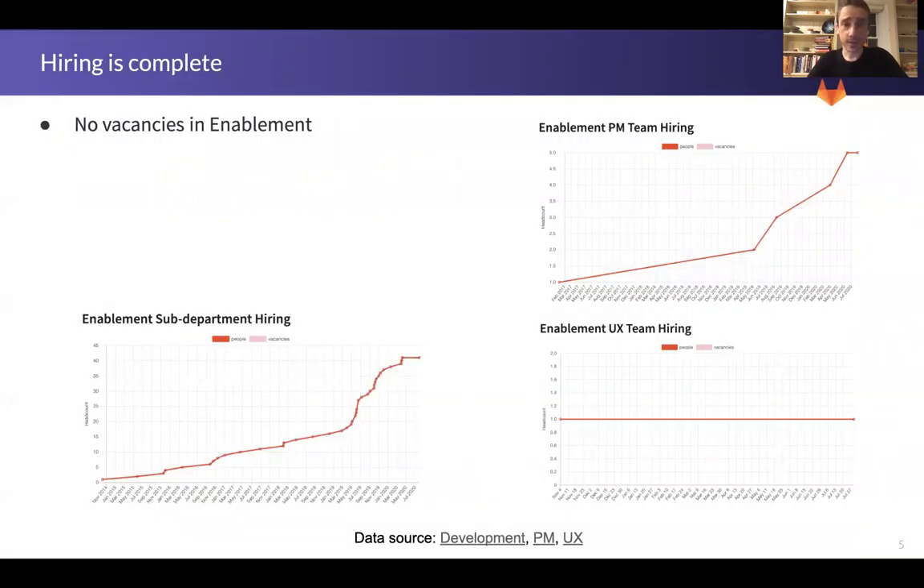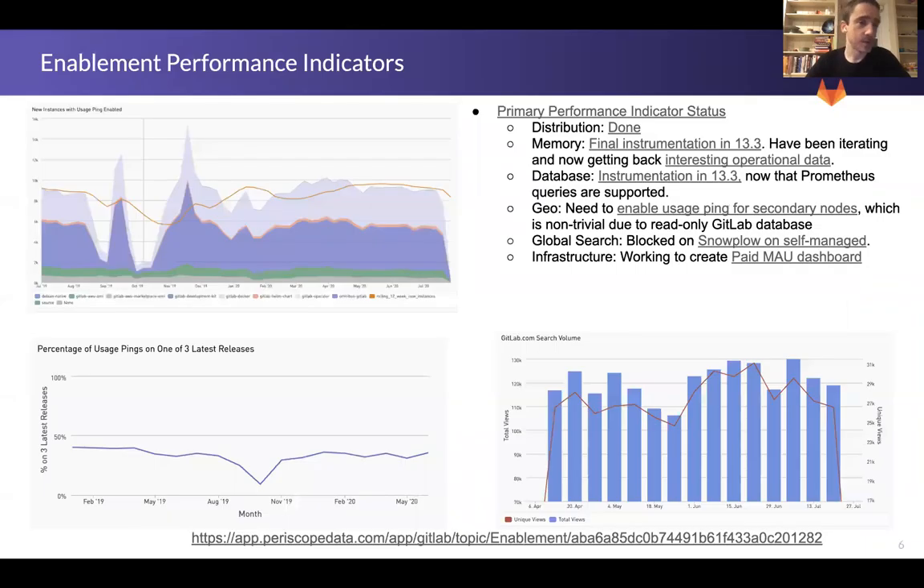Hiring is complete. We have everyone on board and we are continuing to see some of the newer folks improve their velocity and overall team velocity improve as well, which is fantastic to see. We'll talk more about those in the engineering metrics side of things.